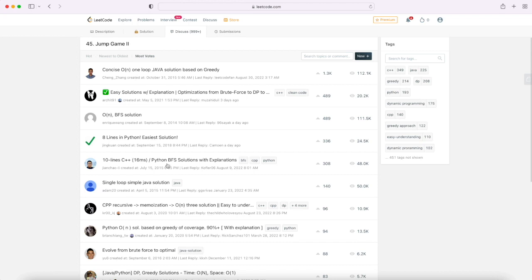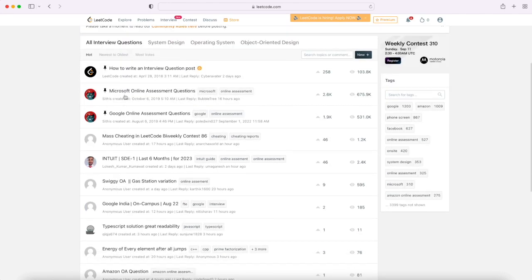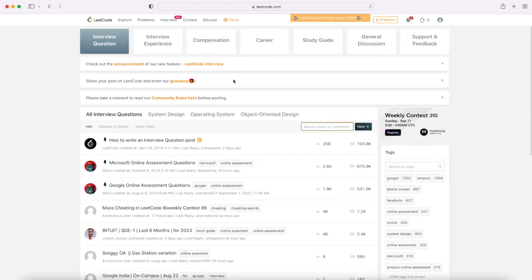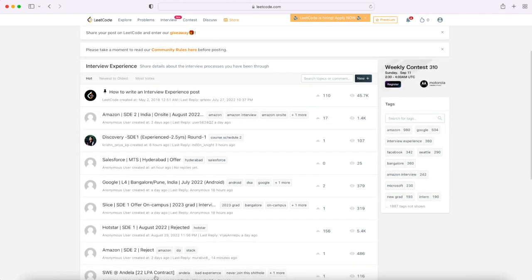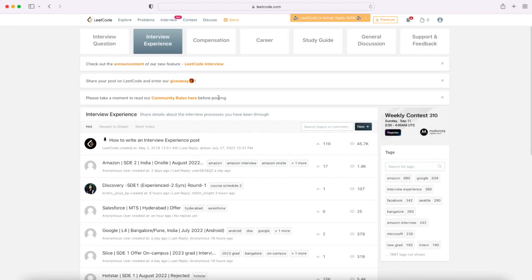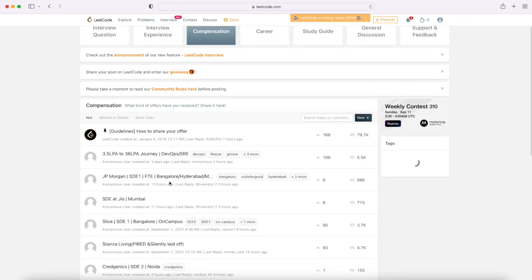There is also a Discuss section where you can see previously asked online assessment questions from Microsoft, Google, and other companies — you can search by company name. People post interview experiences there too, which you can go through to learn how an interview actually happens. There is also an interesting tab where you can find compensation details that people post.